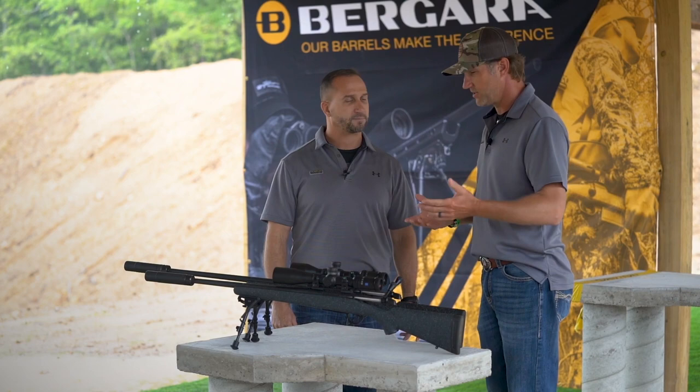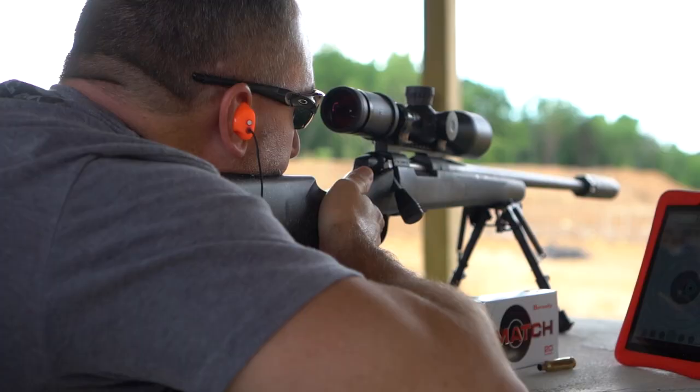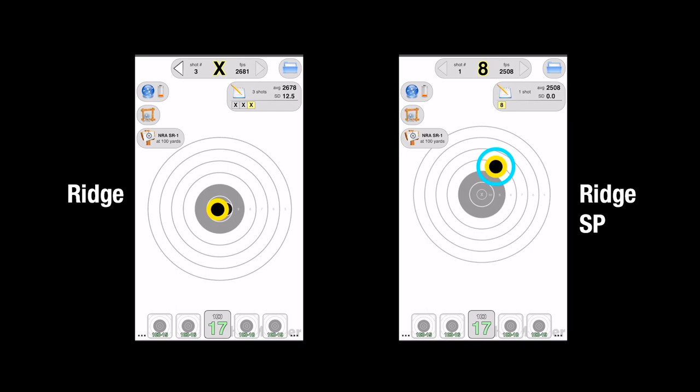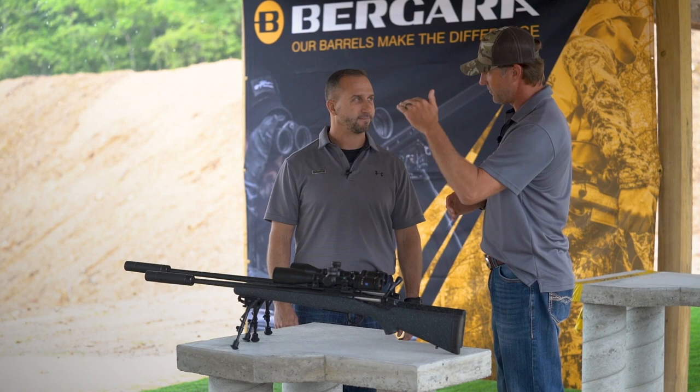The barrel is 6 inches shorter, and a big question is whether that hurts accuracy and muzzle velocity. On average, you lose about 25 feet per second per inch of barrel removed. We actually shot both rifles yesterday out here on this range, and the SP was about 150 feet per second slower. When you divide 6 inches into 150 feet per second, you get right about 25 feet per second lost per inch — which confirms that data absolutely.